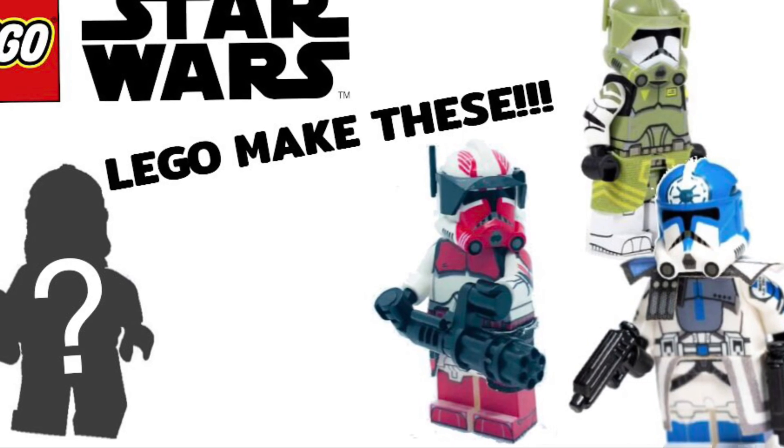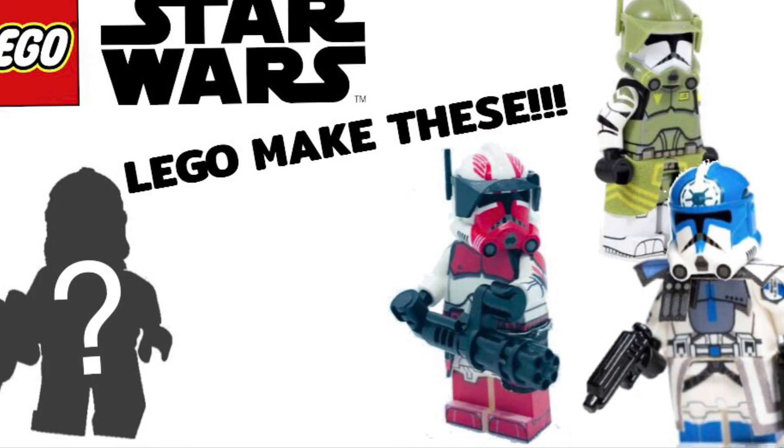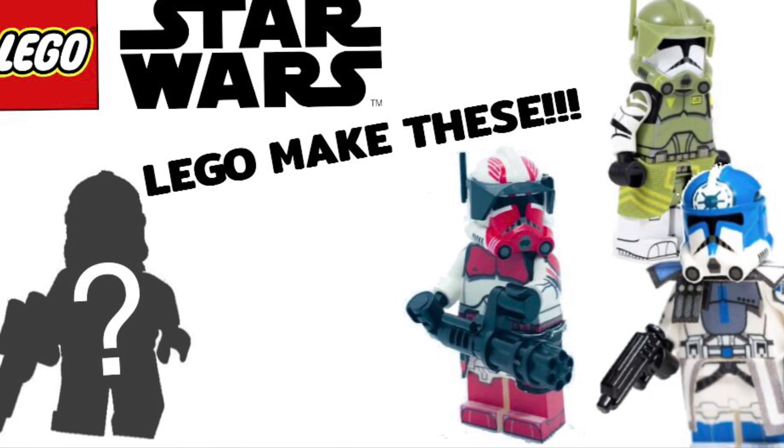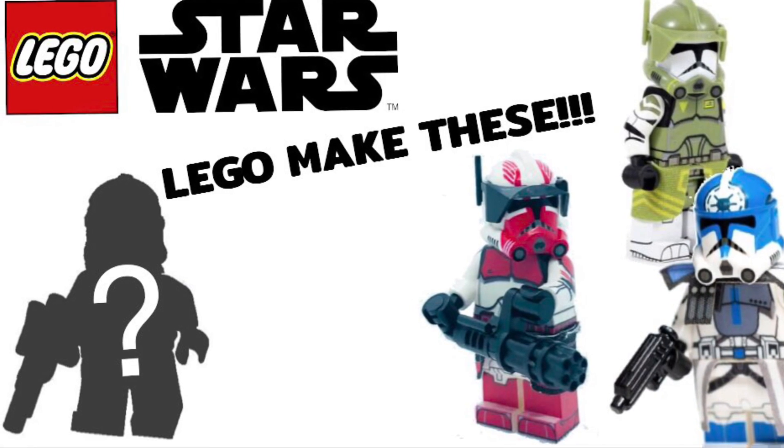And guys, that is the end of the video. Remember to like and subscribe and hit that post notification bell. Also leave clone troopers that you think we need in the comment section down below, and I will make another video on it. I hope you guys have an amazing day, and I'll see you guys in the next video.